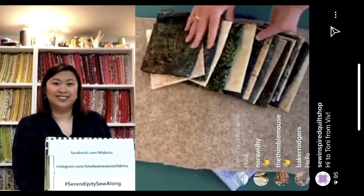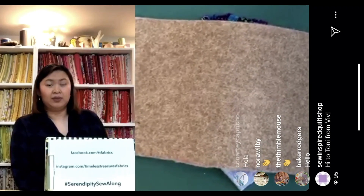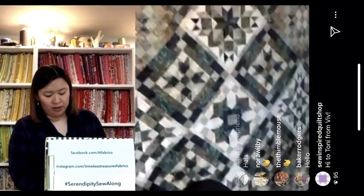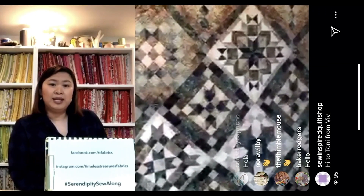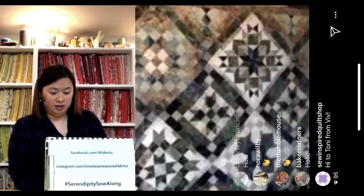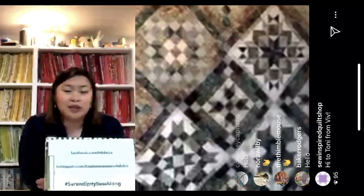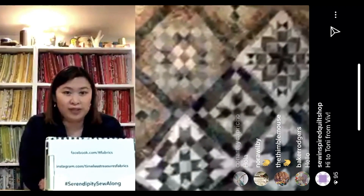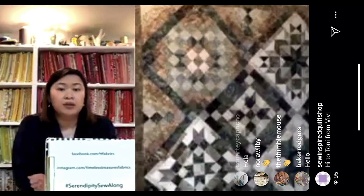We're getting ready to cut here. If there are any questions, now is a good time. Yes — you may use cotton prints or batiks, either one. And that quilt in the background is the Canyon quilt using part Canyon colors and part Nature's Lodge colors.